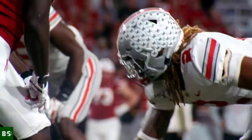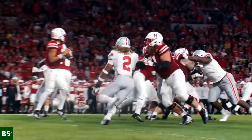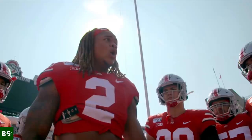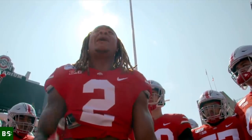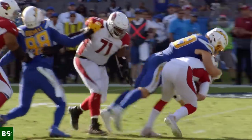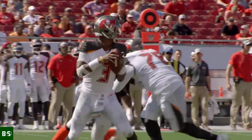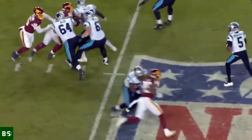Going into the 2020 NFL Draft, Ohio State edge defender Chase Young was seen not as a mere prospect, but more as some kind of mythical creature. He had a polished arsenal of pass rush moves which drew comparisons to his fellow Ohio State alums Nick and Joey Bosa, combined with freakish athleticism similar to Cleveland Browns superstar Myles Garrett. Many analysts labeled him as the best pass rusher they had ever scouted with generational talent and Hall of Fame potential.